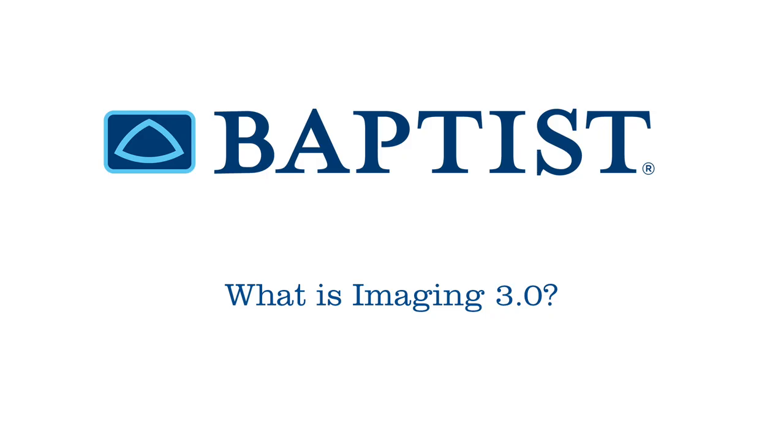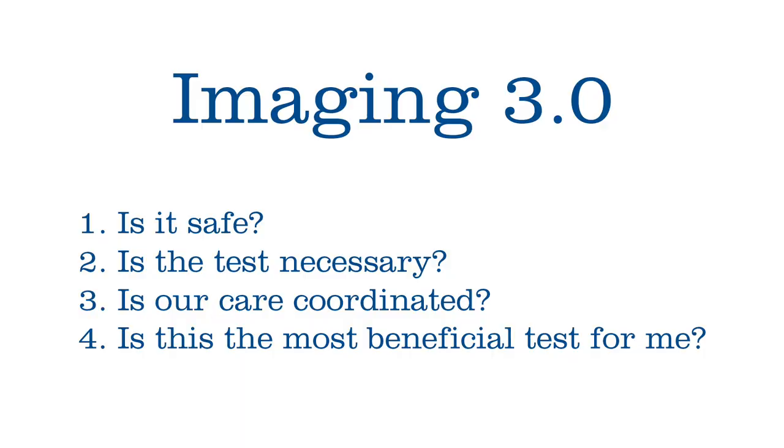Imaging 3.0 is our adaptive strategy that creates value for both the patients and their doctors by actively participating in their medical care. We ask important questions such as: number one, is the imaging test safe? Are we using the lowest radiation possible for this test? For example, we participate in the ACR CT low-dose registry to make sure that we're using the lowest dose possible to detect lung cancers within the body.